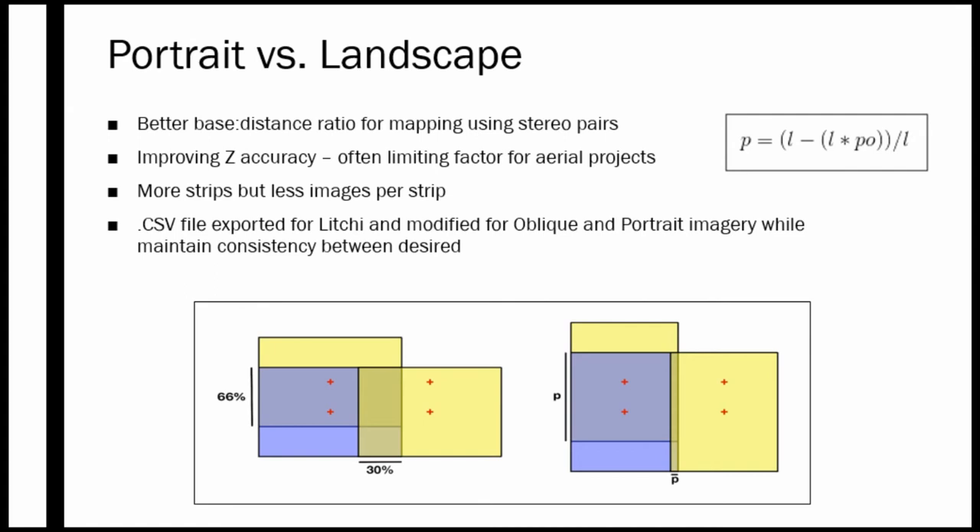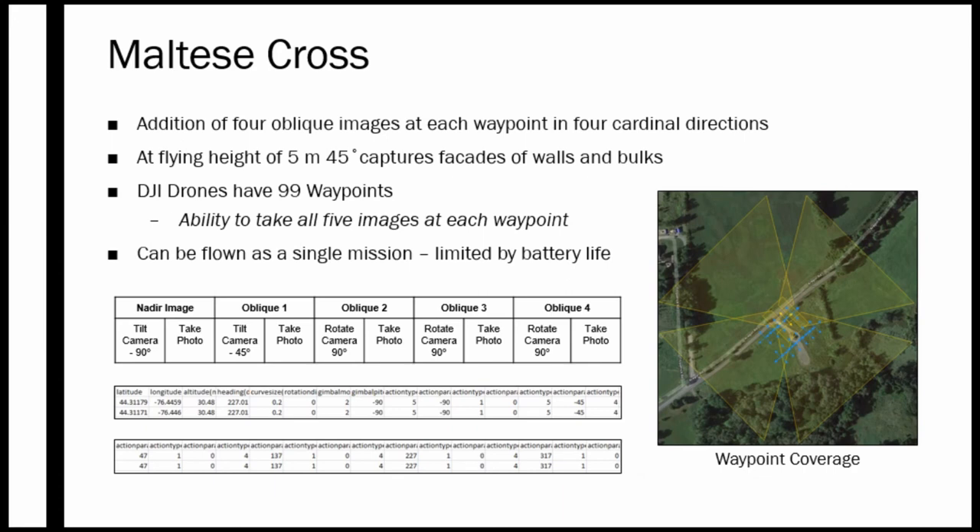This essentially forces the drone to fly sideways. The second addition is the Maltese cross configuration, built on a camera model where five cameras point in four cardinal directions plus nadir. Since it's not possible to attach five cameras to one commercial drone, we have the single camera move into these four positions on its own. We add four oblique images at each waypoint in the four cardinal directions in addition to the nadir image. At a flying height of 5 meters, we determined that a 45-degree camera angle captures the facades of walls and bulks.